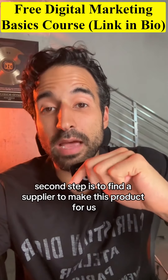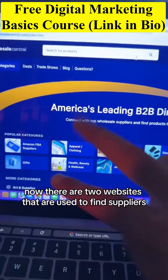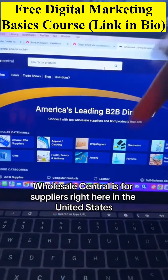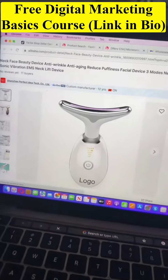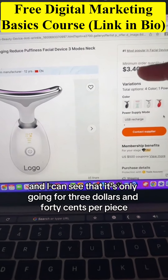Now that we have a product, the second step is to find a supplier to make this product for us. There are two websites that I use to find suppliers. Wholesale Central is for suppliers right here in the United States, and you also have Alibaba, which is more for suppliers overseas, mainly China. Here I found that exact same product being sold on TikTok right now.